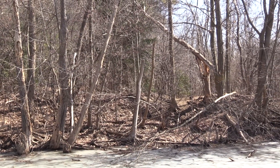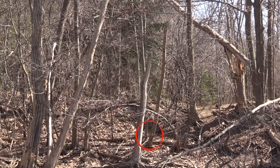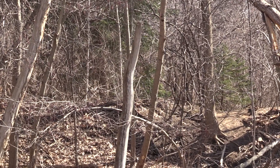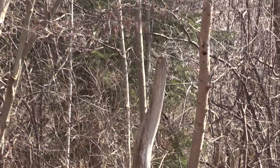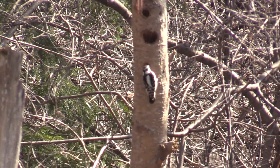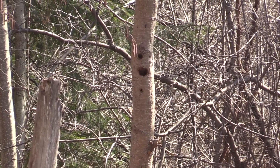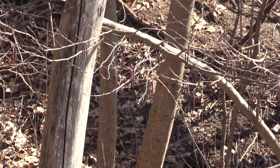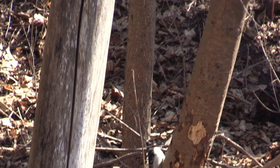There's a hairy woodpecker and a downy woodpecker on the same tree here. At the base you can see the hairy woodpecker, and up higher you can see the downy. If I zoom in on that downy you can see it's not huge — white spot on the back, very black and white. Down at the base, see the hairy — see how much bigger the hairy is? Much bigger.